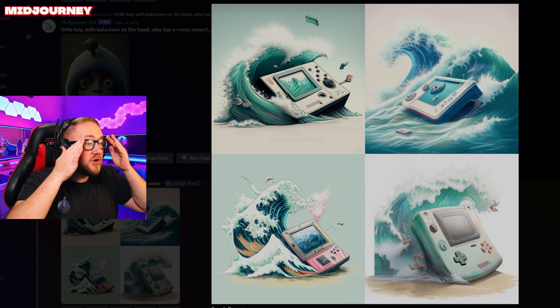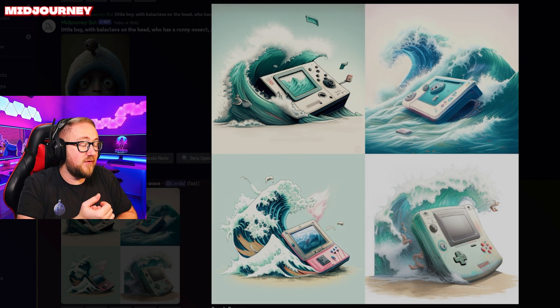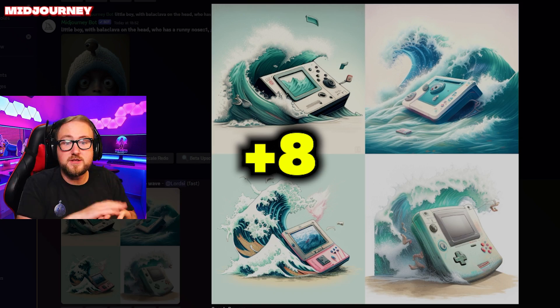MidJourney — wow, those are incredible. Every single one is a games console and it is surfing on a wave. I'm definitely giving this one two points for all of them.